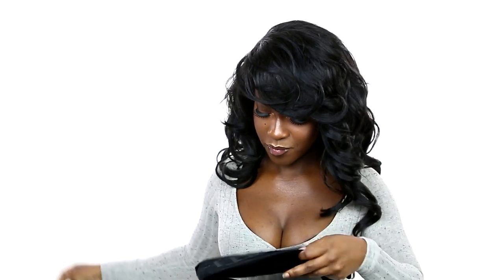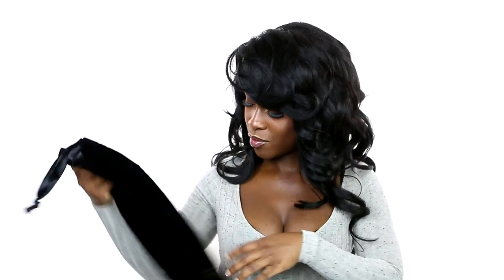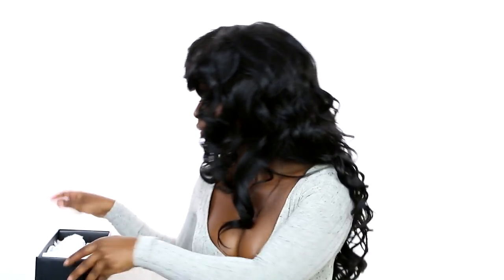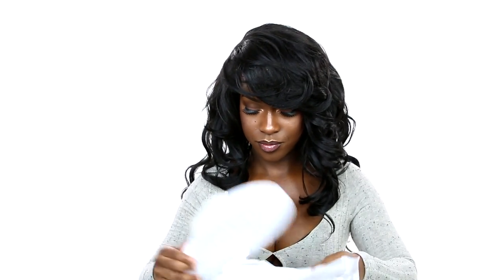There you go — let me see what the buzz is about. This is the Fenty Fur Slide. It comes in three colors: black, white, and shell, which is almost like a pink. We have the white one here.